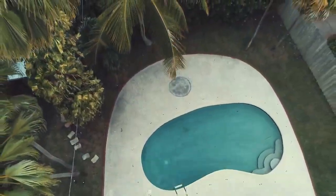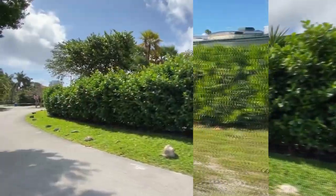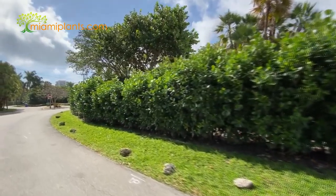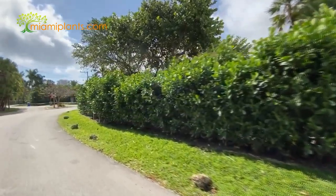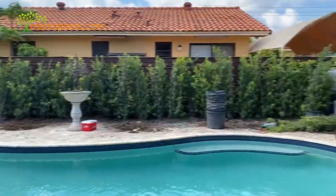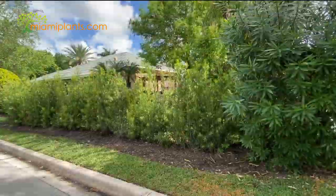With summer just around the corner, thousands of homeowners are looking forward to enjoying their outdoor spaces with family and friends. And at Miami Plants, giving you privacy with plant hedges is our specialty. With over 400 privacy hedge installations in South Miami, Boca, Wellington and Palm Beach, Miami Plants is the number one privacy hedge company in all of South Florida.